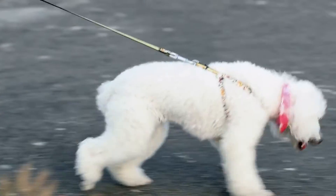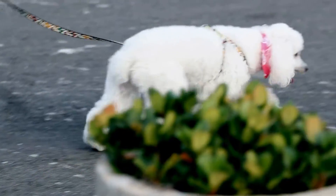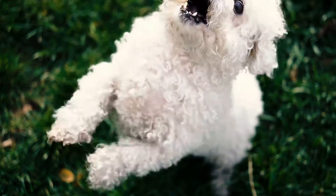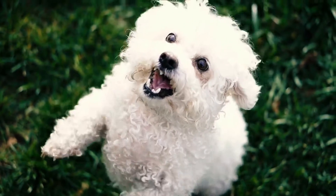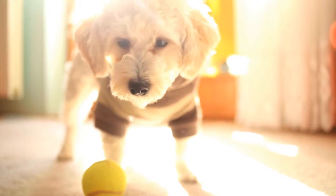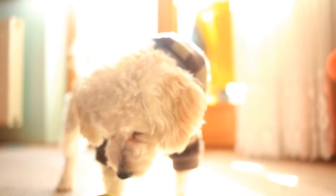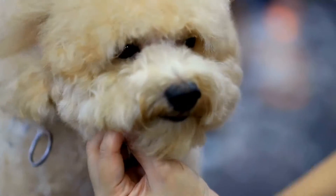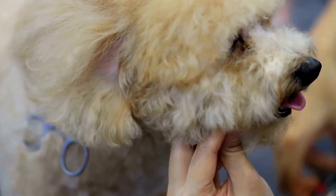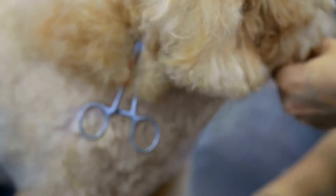Instead, poodles tend to shed dead hair or hair that has reached the end of its growth cycle. This shedding occurs naturally and is usually unnoticeable. Another reason why poodles shed less is that they have a non-shedding or hypoallergenic coat, which means that poodles produce fewer allergens compared to other breeds, making them an excellent choice for individuals with allergies.